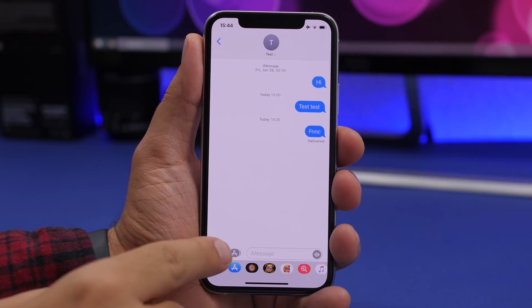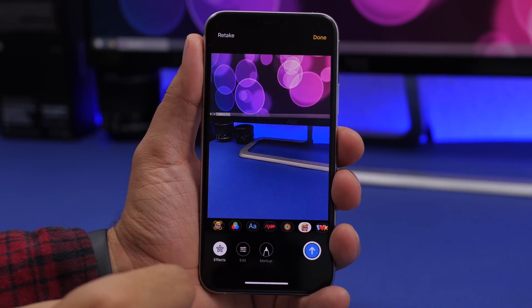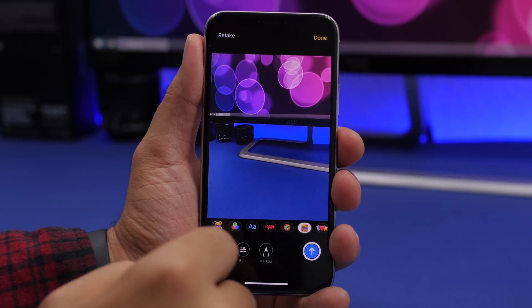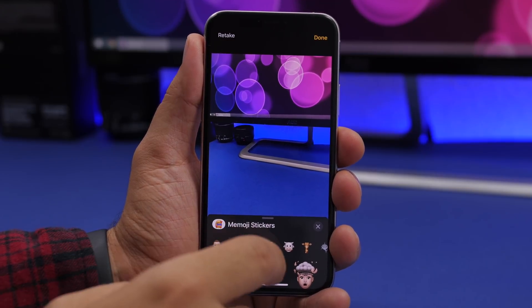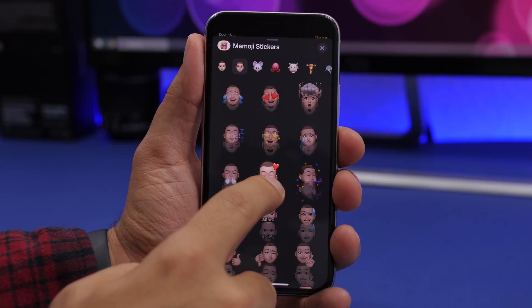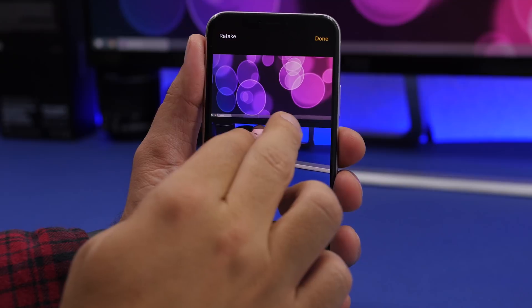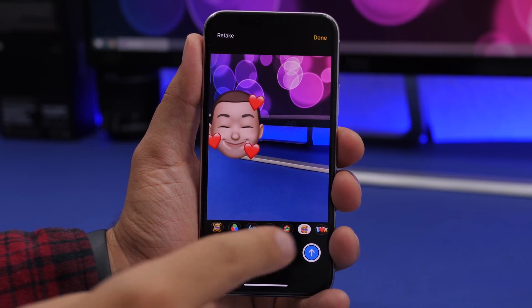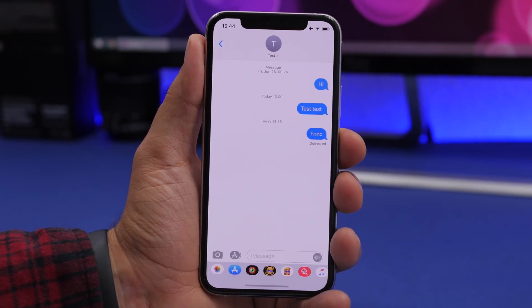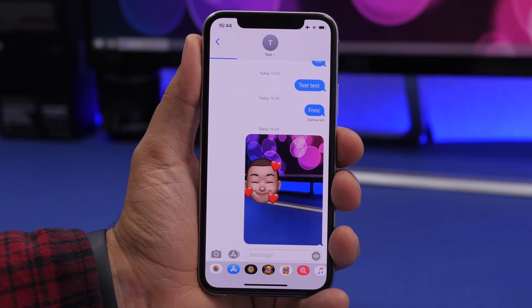In the iMessage app, when you want to send a picture you can tap on Effects and choose Memoji stickers to add any of your Memoji stickers to that picture. Just drag the Memoji sticker onto the image — from there you can resize it and place it anywhere you want on the screen — then send the picture with your Memoji included.